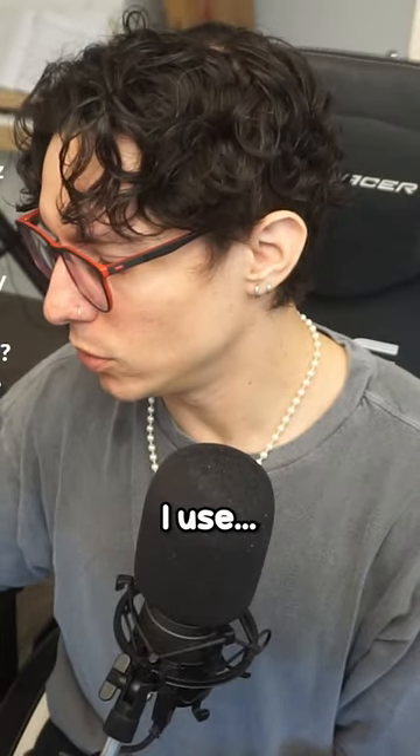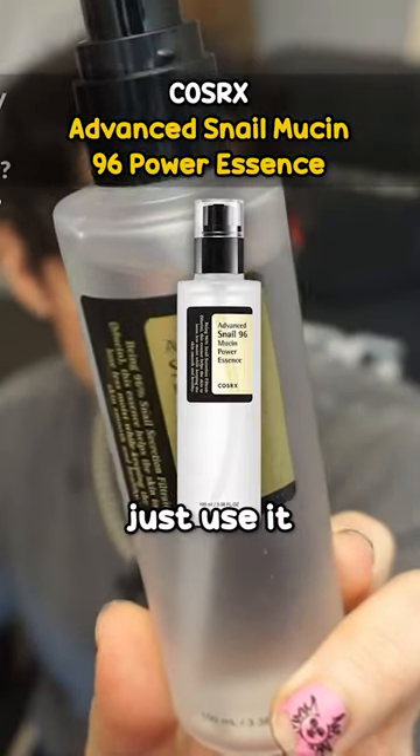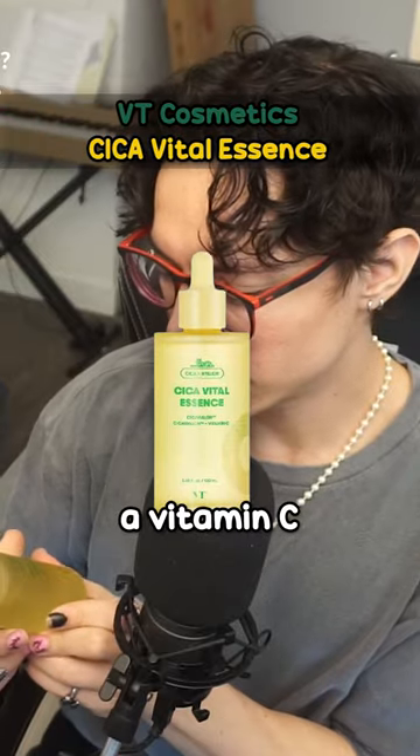And then I use this snail mucus — whatever the hell this is. This is good for your skin, just use it. Don't ask questions. And then I will use a vitamin C essence.